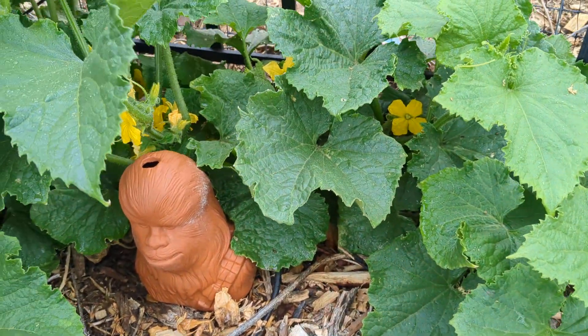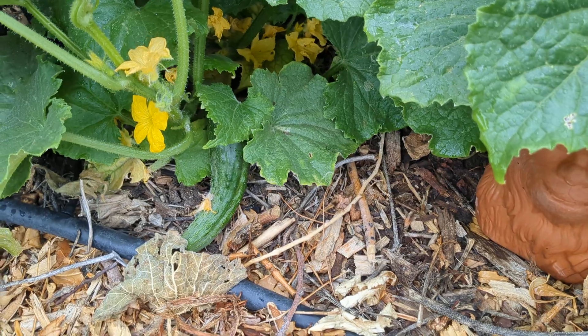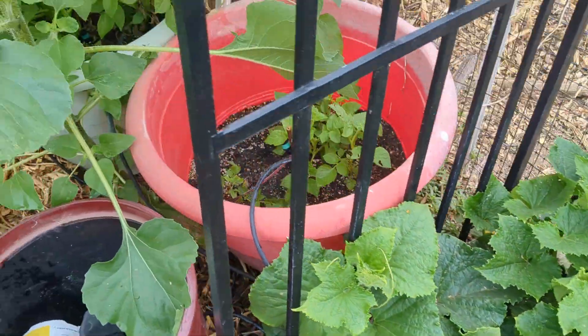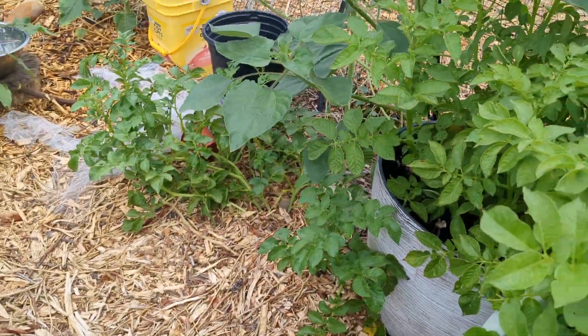We have slicing cucumbers in this spot. Oh look, there's one right there. And then over here I've got potatoes and potatoes and potatoes and a few more potatoes.